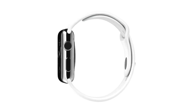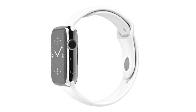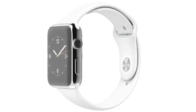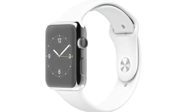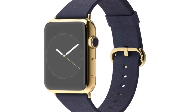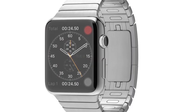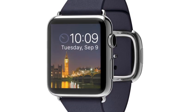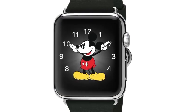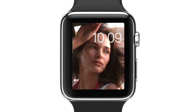Creating beautiful objects that are as simple and pure as they are functional — well, that's always been our goal at Apple. We designed Apple Watch as a whole range of products enabling millions of unique designs, unparalleled personalization both in appearance and capability. I think we are now at a compelling beginning, actually designing technology to be worn, to be truly personal.